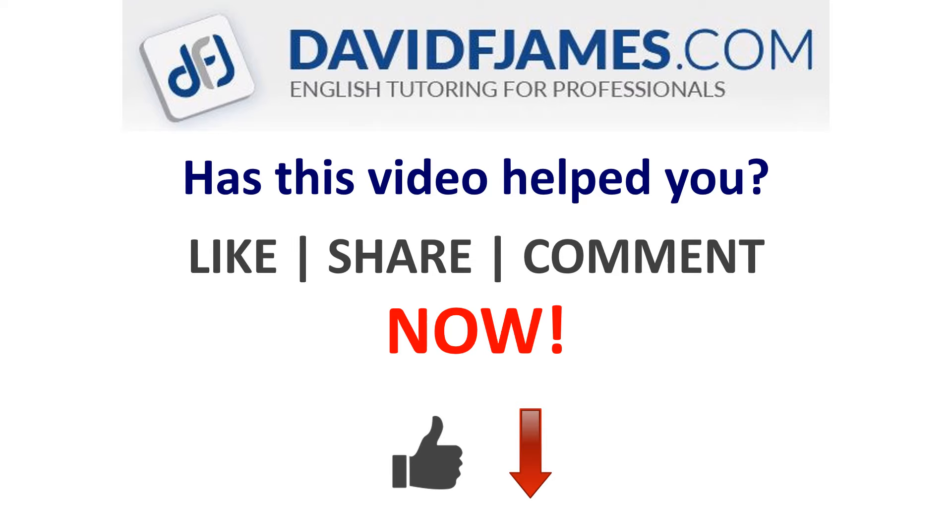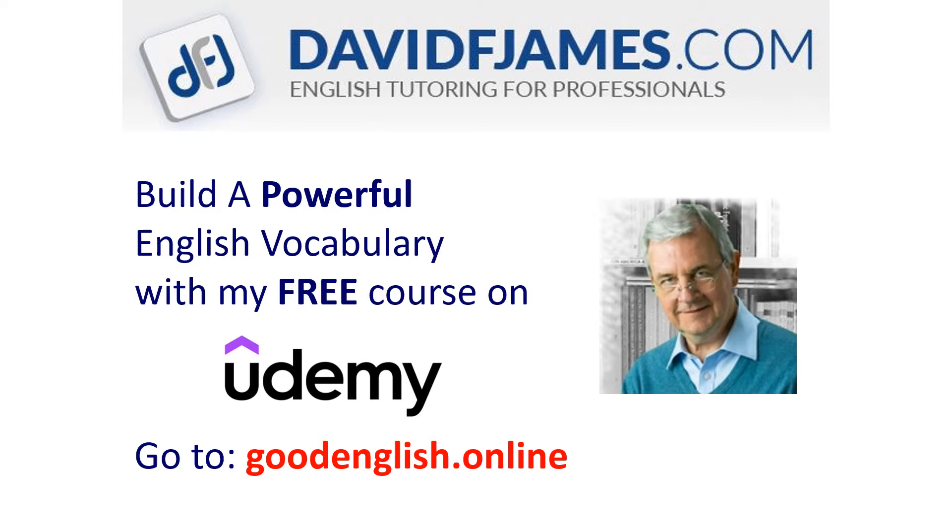Has this video helped you? Then like, share, or comment now. And build a powerful English vocabulary with my free course on Udemy. Just go to goodenglish.online.